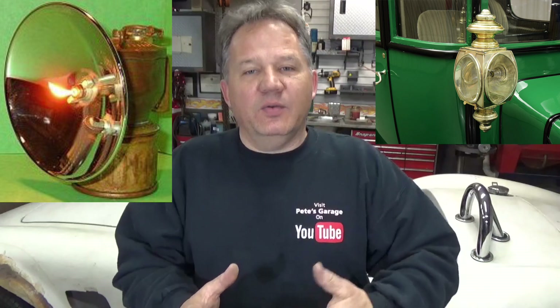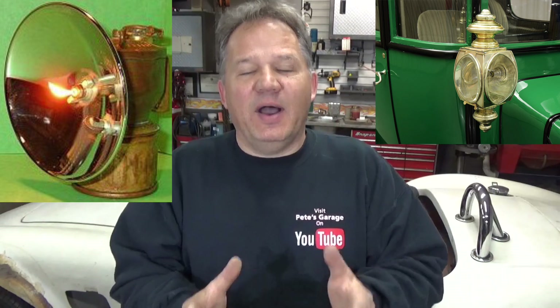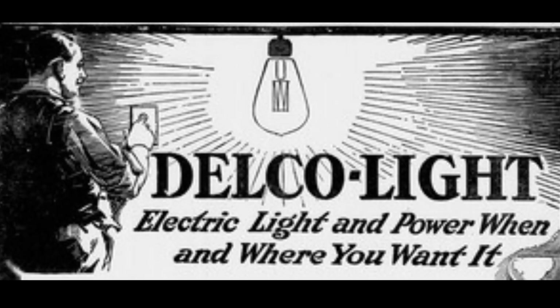Did you ever wonder why they're called headlamps on your car? That's because in the late 1880s, when the horseless carriage was invented, you literally had a lamp on the front of your carriage — usually powered by acetylene or oil — that was your headlamp. That was up until about 1904, when Columbia Electric developed the first electric headlamp for a car. By 1912, Cadillac made electric lights standard on all vehicles.